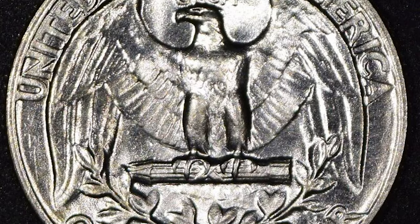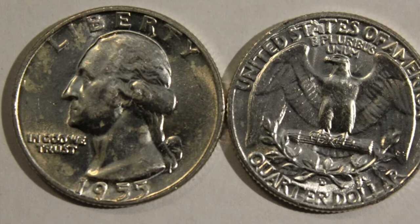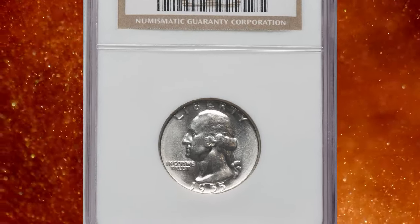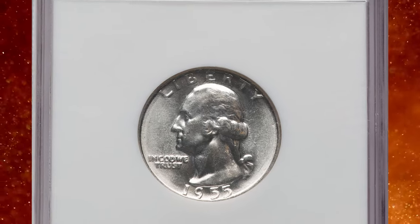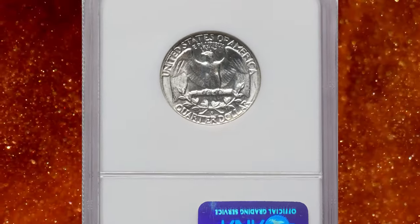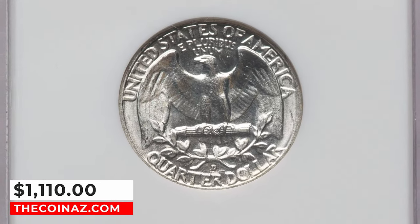What happened was somewhat the opposite — so many uncirculated examples were saved that today gem MS65 examples are fairly easy to obtain. Anything in MS67 and above is considered rare, and PCGS certified none numerically finer. This elusive specimen ended up selling for $1,110 on January 9, 2024.